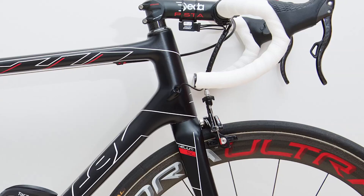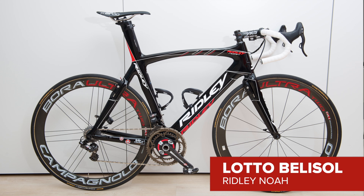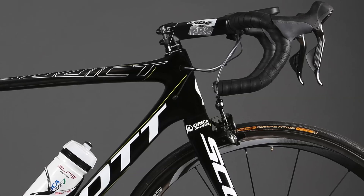Cannondale will be looking for further successes on the Super 6 High Mod. Lotto-Belisol stick with nearby Belgian company Ridley, who will hope Andre Greipel will notch plenty of wins on the Noah. For uphill efforts, the Helium SL is their alternative.